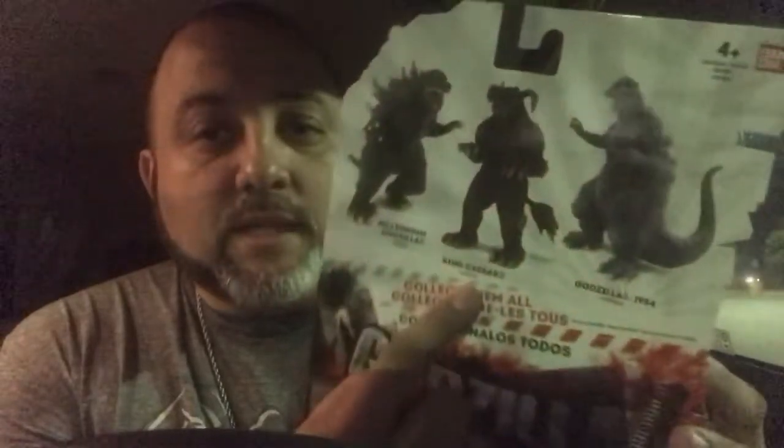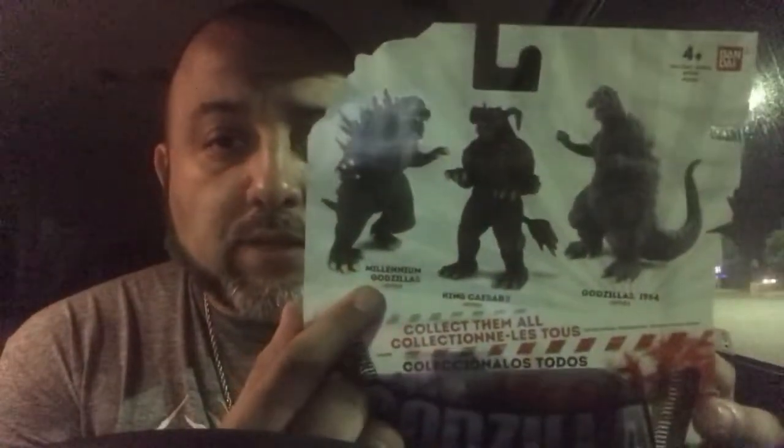As you can see on the back of the card: 1954, King Caesar, and Millennial Godzilla. I'm really stoked that I got this one because my son needs it and he'll be happy about it — he loves Godzilla. That movie comes out next Thursday.